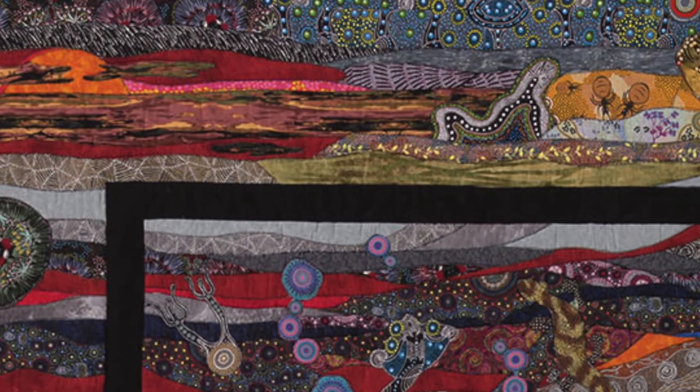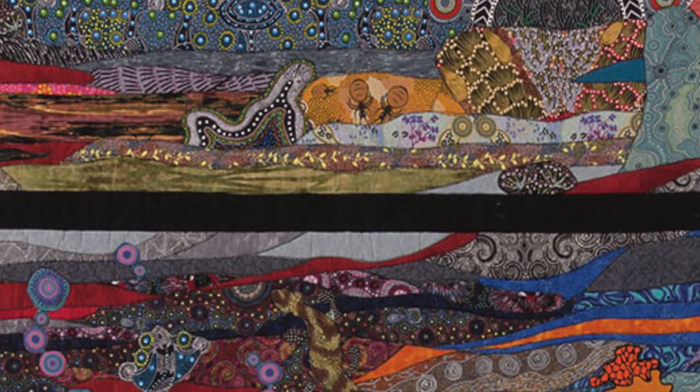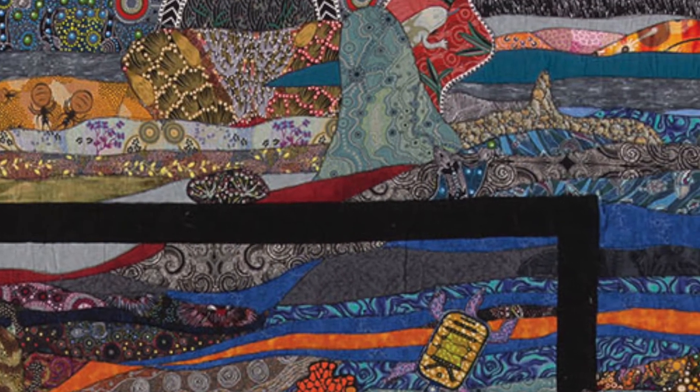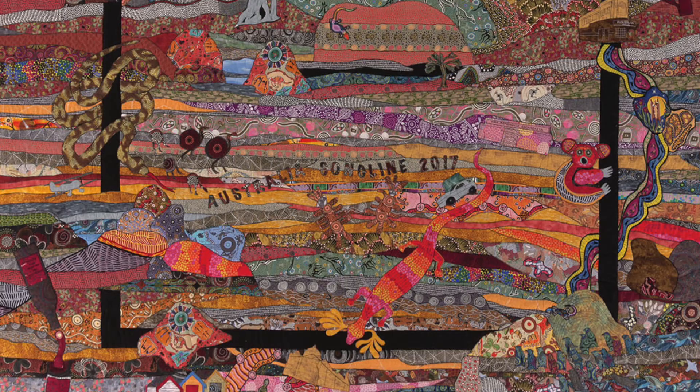I tried to have fun with this quilt. I tried not to take it too seriously when I was putting it together. It's kind of a family heirloom for us now. I think I'll leave it at that, but I can highlight on some of the things.